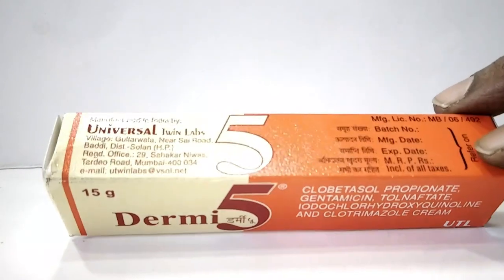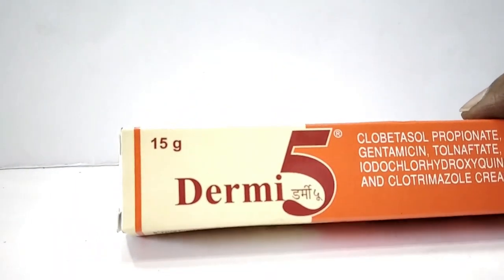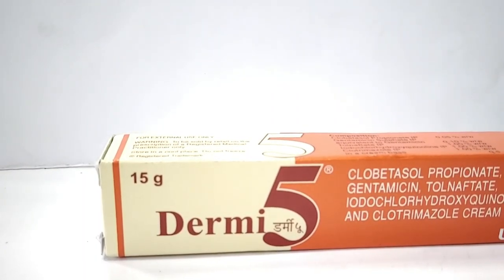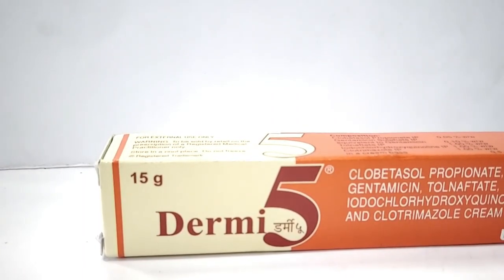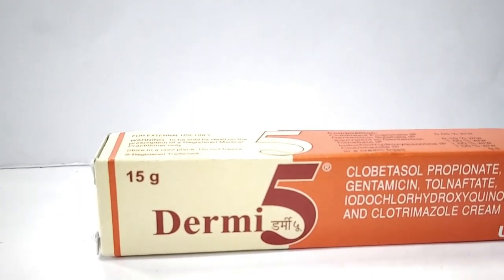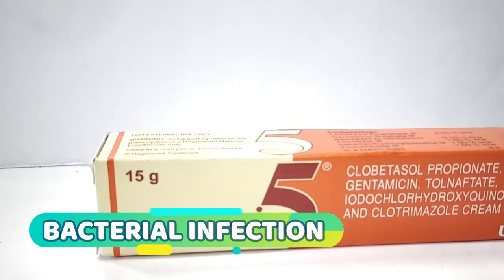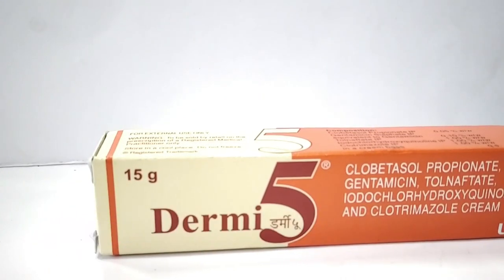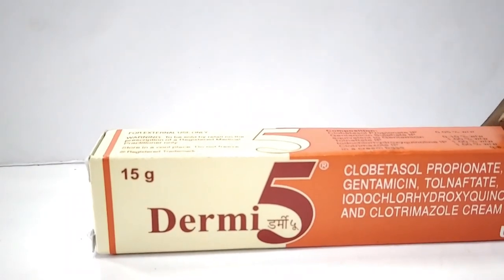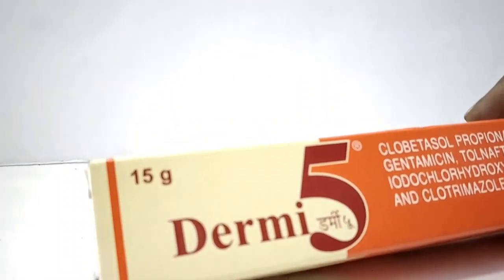And how these chemicals act on your body, I will tell you. This cream has five medicines: clobetasol, gentamicin, clotrimazole, clioquinol and tolnaftate. Clobetasol is a steroid which blocks chemical messengers such as prostaglandins that make skin red, swollen and itchy.